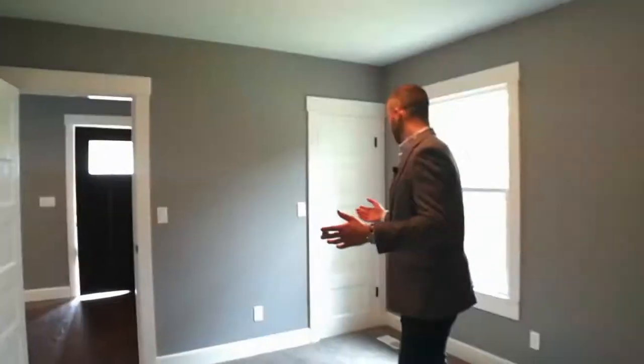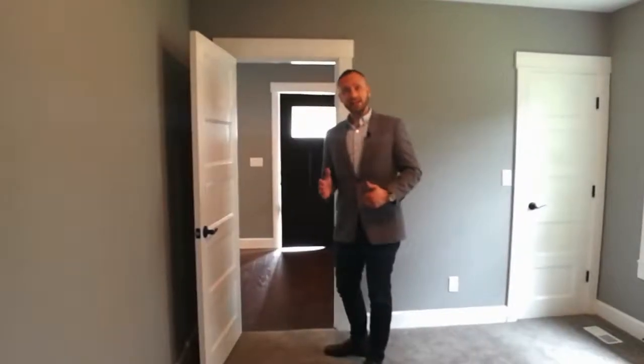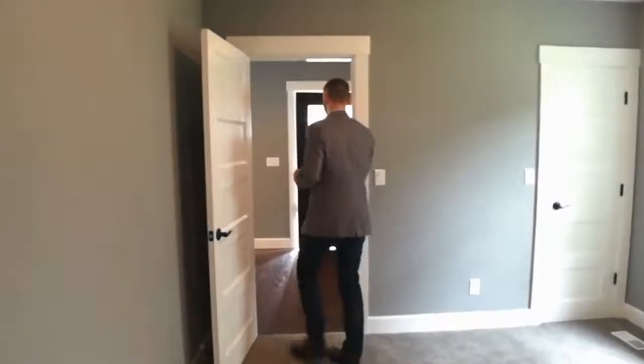And then your fourth bedroom. Now let's jump outside and go into the ADU as if you were a tenant coming inside. Let's check that out.